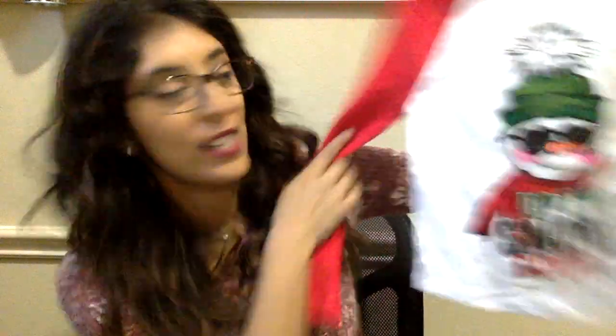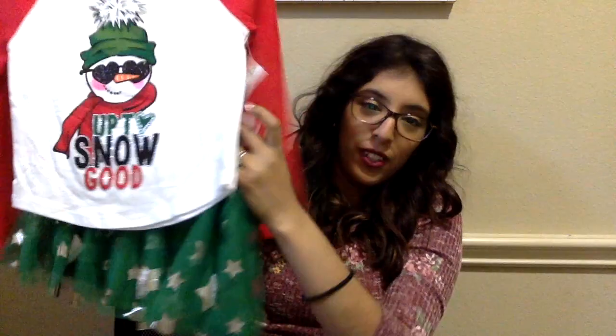Next outfit is super cute. I figured I'm already there at Walmart, I might as well get some Christmas attire. They had this really cute outfit — it says 'Up to Snow Good,' because my little ones can be little stinkers sometimes. I got this little skirt to go with it. She also has some sparkly pants that can go with this.